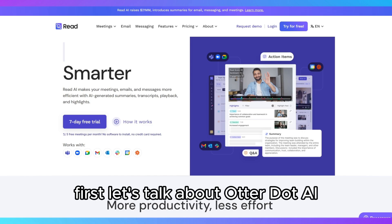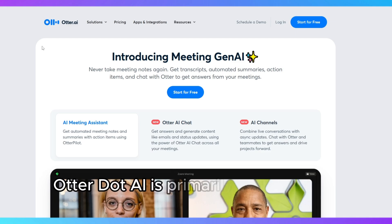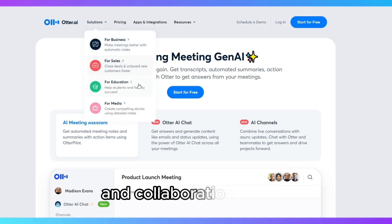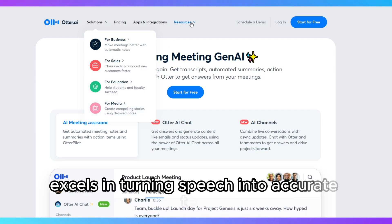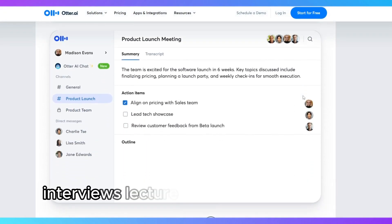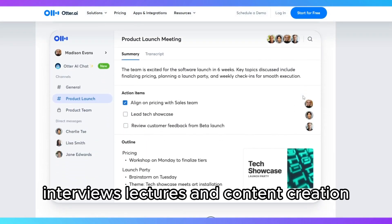First, let's talk about Otter.ai. Otter.ai is primarily designed for users who need powerful transcription and collaboration tools. It excels in turning speech into accurate text in real-time, making it ideal for meeting notes, interviews, lectures, and content creation.